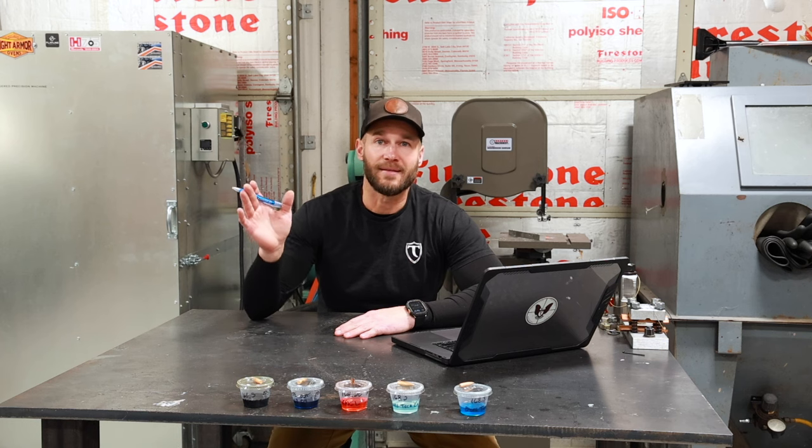First, we need to announce the winner for the 2023 TPM KYL challenge. That started back in September, it ended on December 1st. We had a little bit of a delay getting that out — things have just been really busy here in the shop — so let's announce the winner.